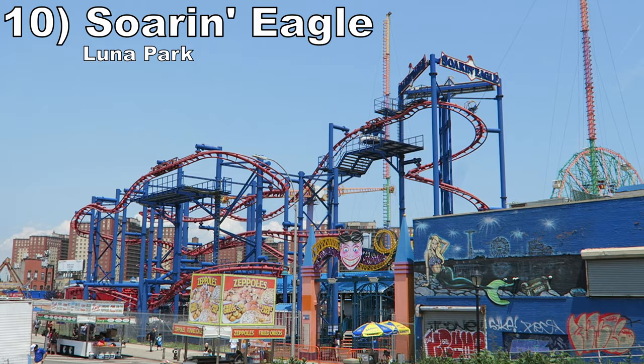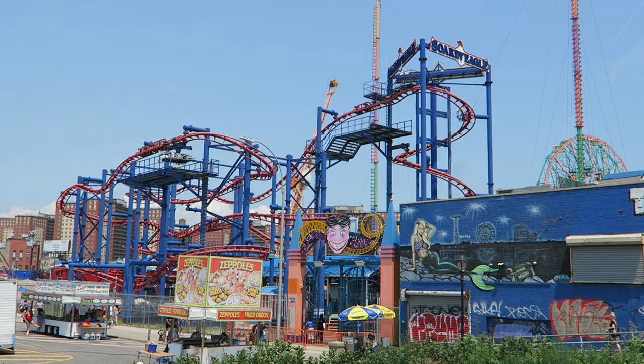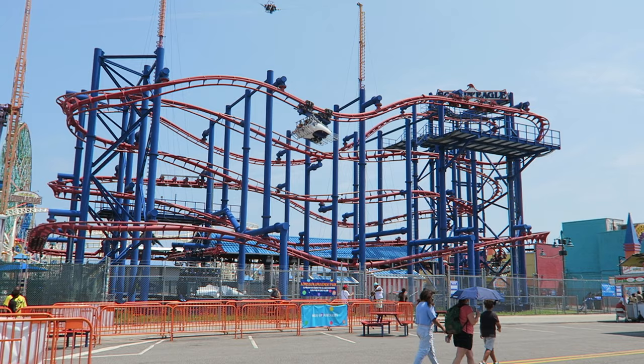Number 10 is Soaring Eagle at Luna Park. This Zamperla Volare is widely considered to be one of the smoothest and most comfortable installations out there. To be honest, I've never found this hated coaster model uncomfortable. A few of the turns can be jerky, but the restraints don't cause any headbanging for me. Maybe I'm just lucky, so I can actually appreciate the ride's forcefulness and the crazy hangtime on those barrel rolls.